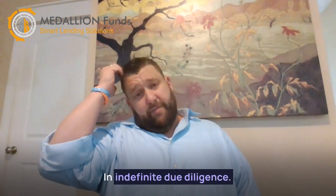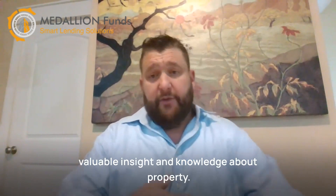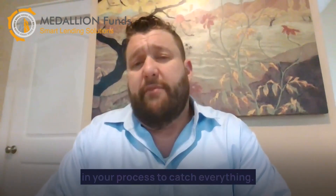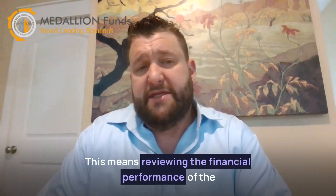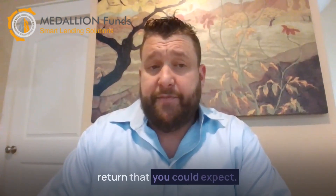In-depth due diligence. This will be the most time-consuming, but also potentially the most rewarding, as it will provide you with valuable insight and knowledge about the property. You will want to be exhaustive in your process to catch everything. This means reviewing the financial performance of the property in the present and in the past to get an idea of the returns you can expect.